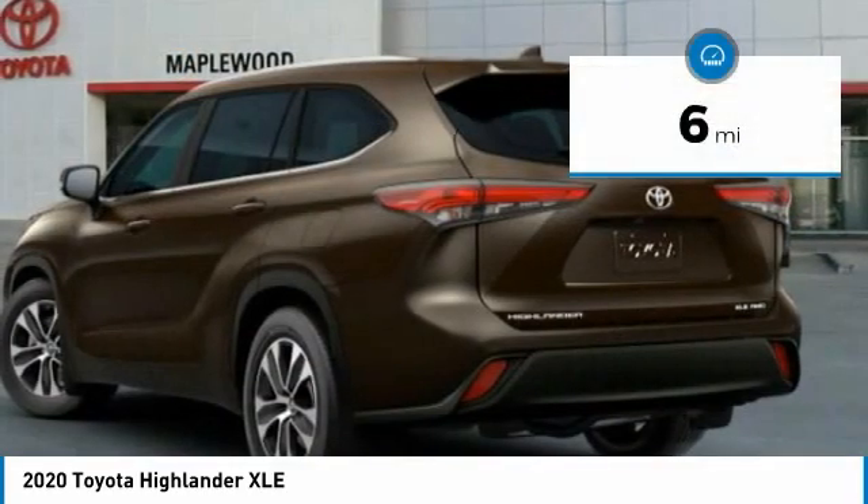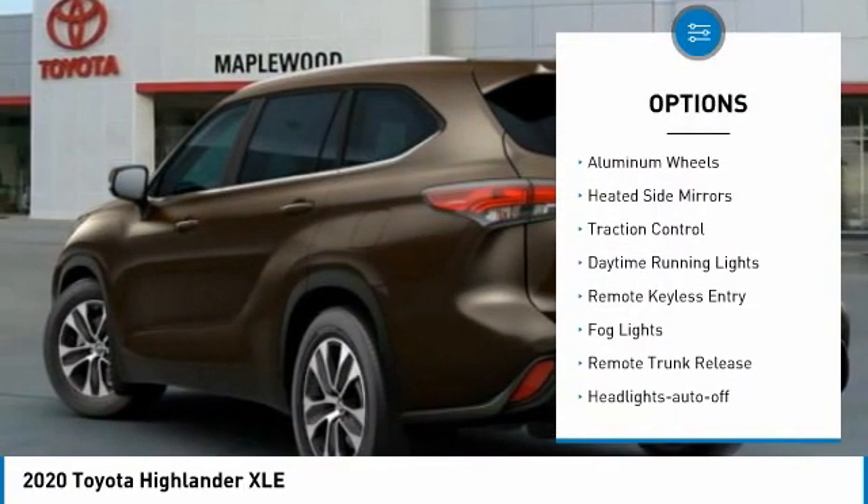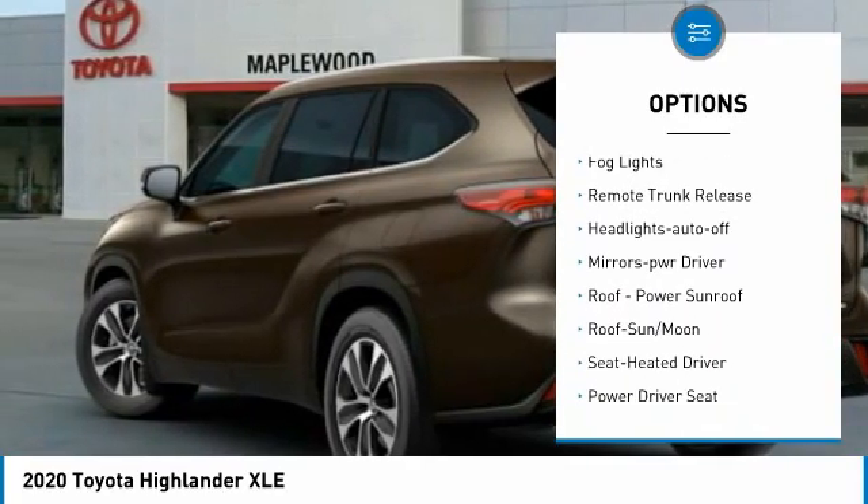This vehicle has less than 100 miles. Here are some of this vehicle's great options: all-wheel drive, aluminum wheels, heated side mirrors, traction control, daytime running lights.